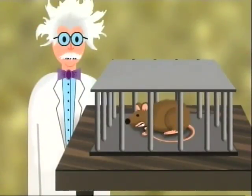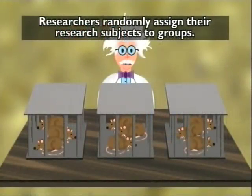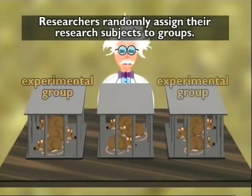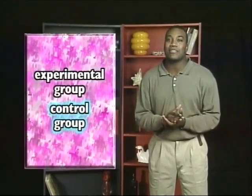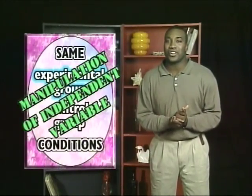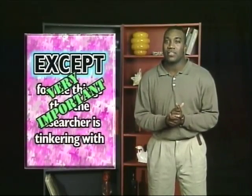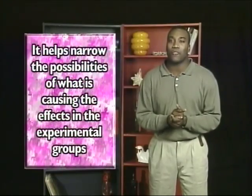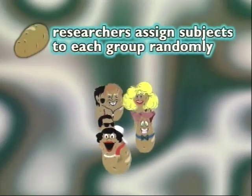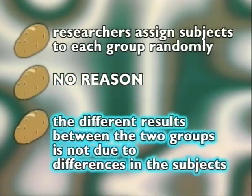When researchers do an experiment and observe the results, they want to be certain they know exactly which factors cause the results. So they randomly assign their research subjects to groups: the experimental group and the control group. Both groups are exposed to the exact same conditions, except the experimental group is exposed to manipulation of the independent variable. This helps narrow the possibilities of what is causing the effects. Researchers assign subjects to each group randomly — there's no reason why someone's chosen for one group or the other — which helps ensure that different results between the two groups are not due to differences in the subjects.